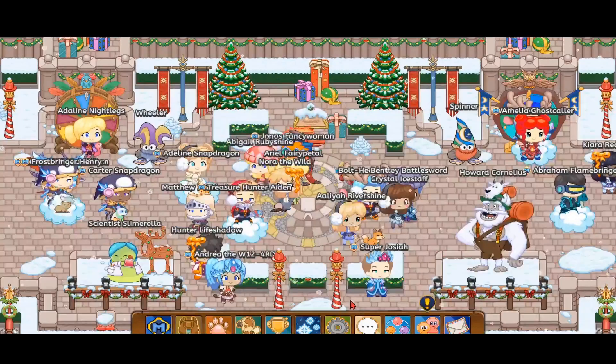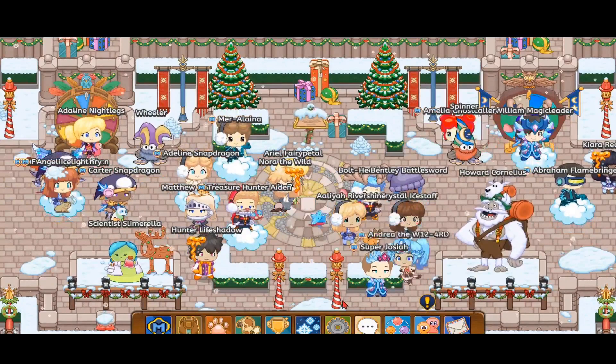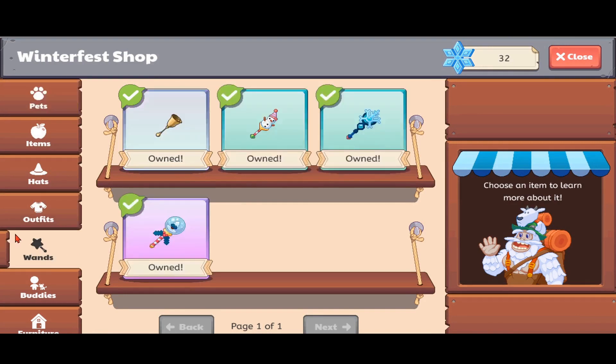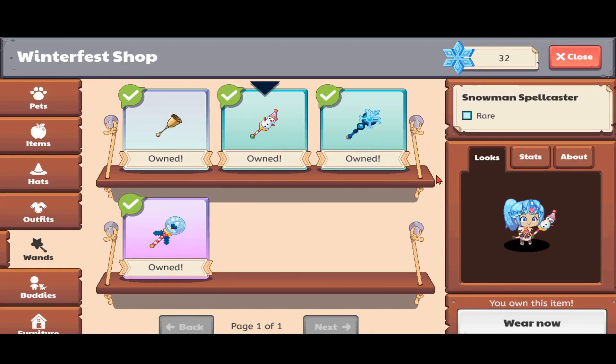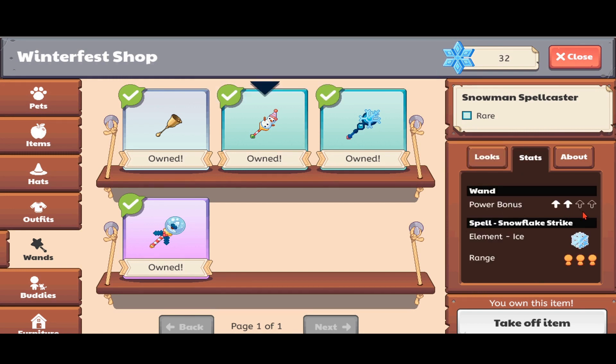So today we are going to be testing out both of these Wands. First let me give a small introduction about how we will be testing — by power. Which one has the most power is good, it gives you a power bonus. I am going to start off with the Snowman Spellcaster. Power bonus 2 out of 4. Ice Almond Pet, because Winterfest is all about ice and winter. The spell is Snowflake Strike — it's a range of 3, so the strike happens across all 3.